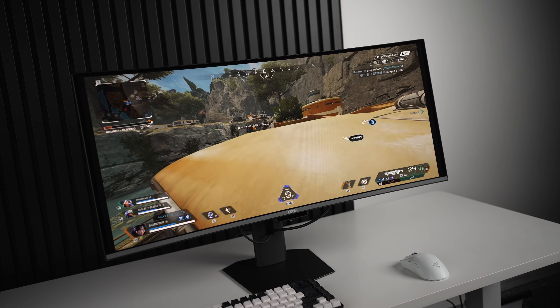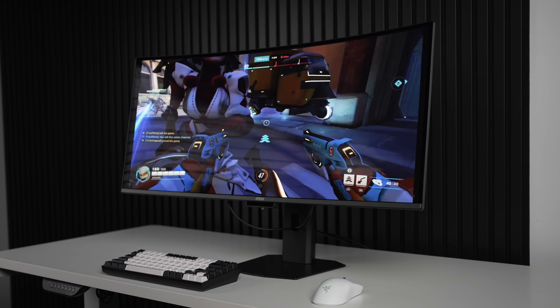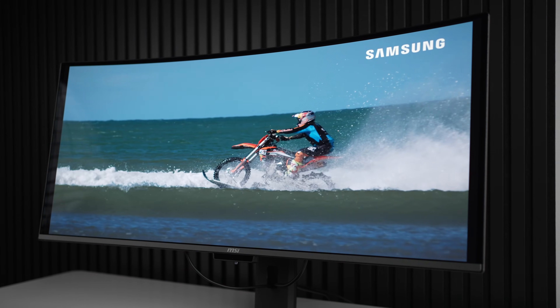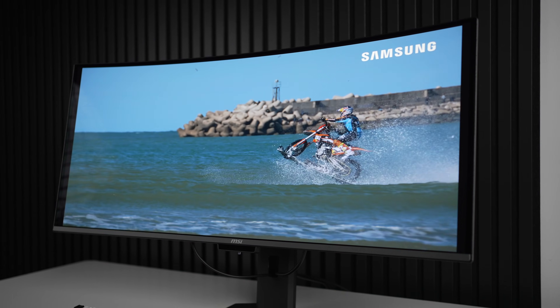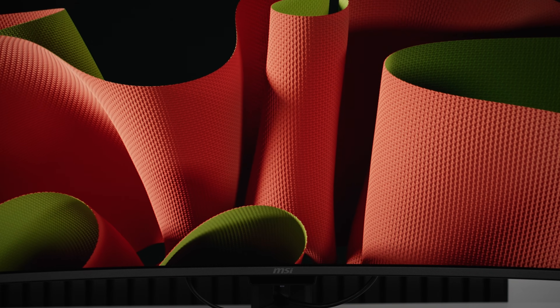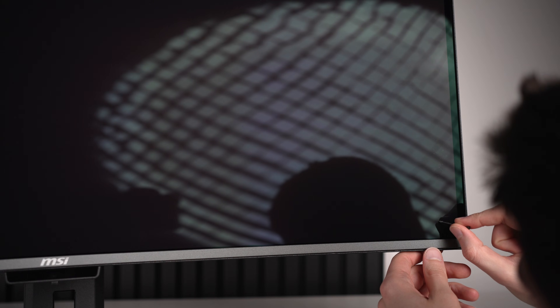MSI sent me an early sample of their brand new 2026 ultrawide MPG341CQRX36 QD OLED monitor — a 3440x1440 360Hz curved display sporting a new Gen 5 QD OLED panel, which promises a better HDR experience with a higher True Black 500 rating, up from 400 on older models, outrageously brighter highlights up to 1300 nits, better ambient light handling, improved scratch resistance, and most importantly, far greater clarity due to the new Samsung Display V-stripe RGB panel, which should finally eliminate distracting fringing on text.